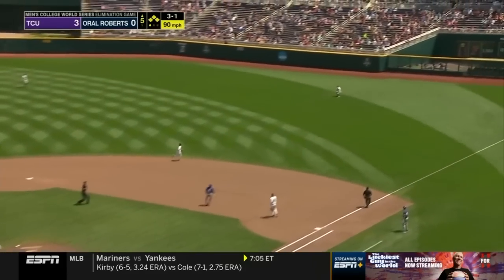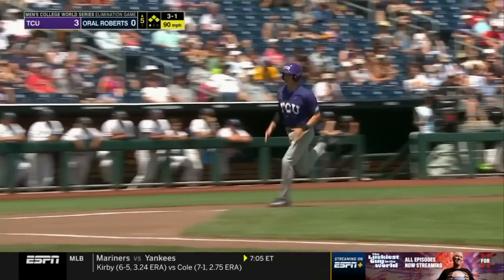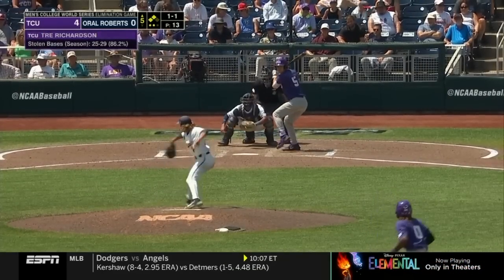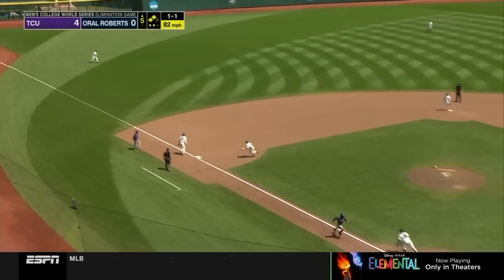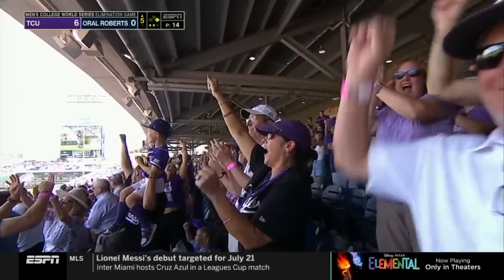Burn on a line to right and Hogan backs up to make the catch. Taylor tags and scores and it's a sac fly to make it 4-0. This is pulled past the dive of Holden Brees. Fontenelle scores and Richardson's on his heels. 6-0 Frogs.